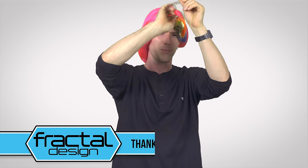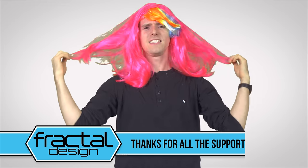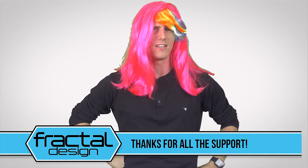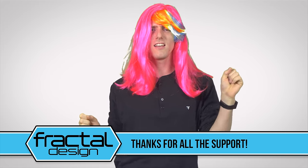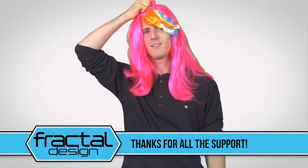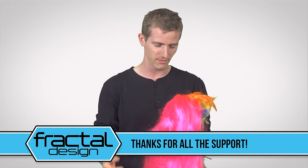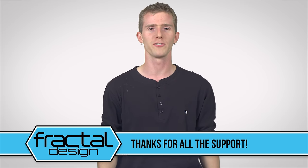Speaking of improving experiences, Josh from Fractal Design — who sponsors this video — apparently felt the best way to promote their great cases, power supplies, and cooling products, rather than a standard sales pitch about their Scandinavian design, would be to have me perform 'Milkshake' while wearing a ridiculous wig. So here it is: 'My milkshake brings all the boys to the yard, and they're like, it's better than yours, and damn right it's better than yours, I could teach you but I'd have to charge.' Josh, are you happy now? Do you see what you've done to me? I'm a grown man with children and I wear this wig because you make me do this.